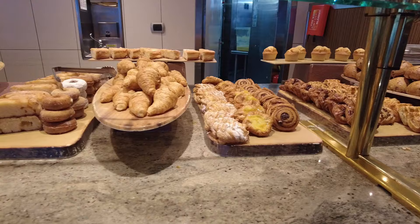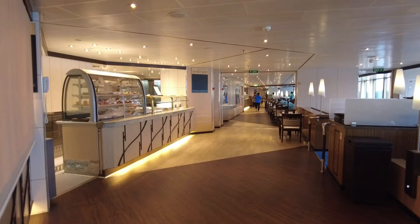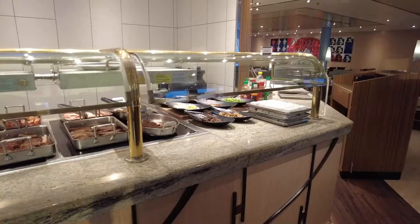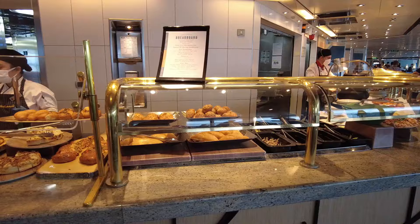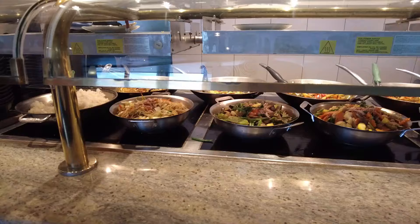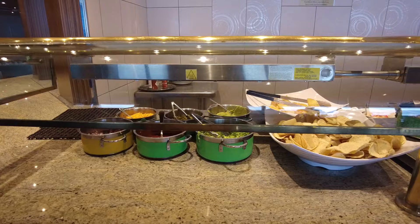On New Amsterdam, the main casual dining venue was the Lido Market. This restaurant served breakfast, lunch, and dinner, and offered predictable food selections. What we did like about this cruise ship buffet was that there was actually a menu available in the app, so you could see what was being offered for each meal before heading up to Deck 9. For the most part, breakfast was the same each day, including a custom omelet bar.